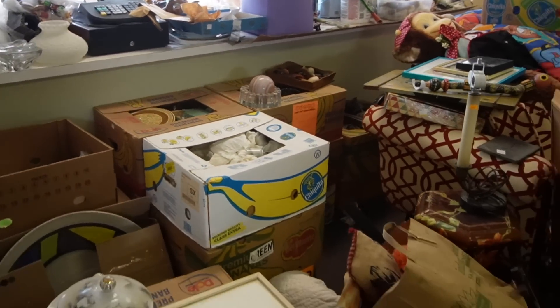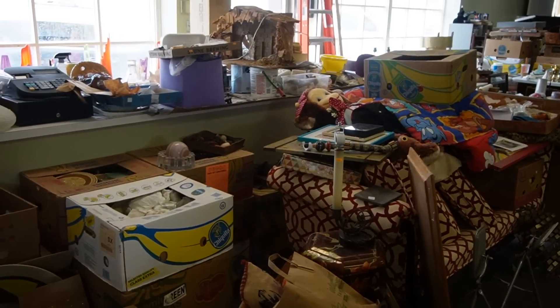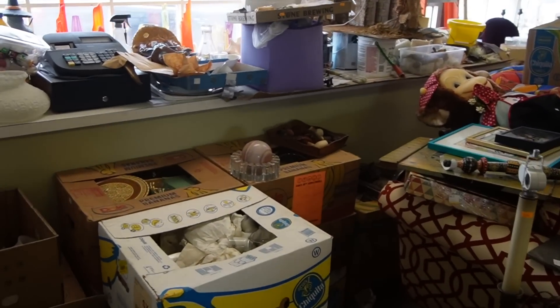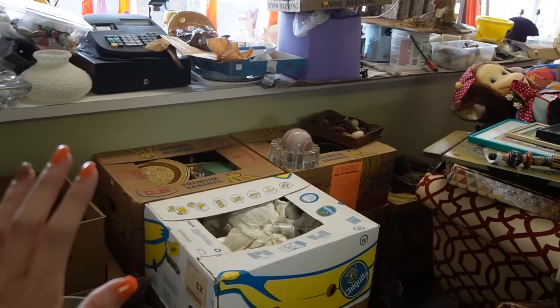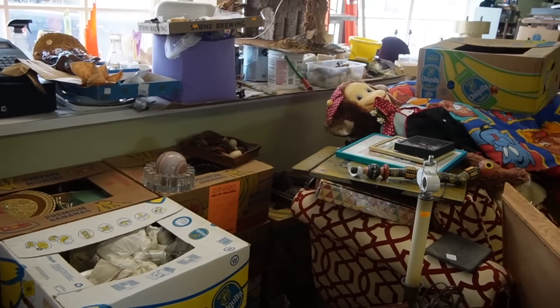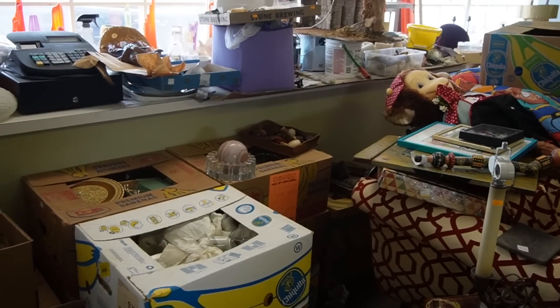Mary and I are going to be working on this stuff today. I don't even remember — I created all of these boxes back here to go to auction at one point, like a year ago at least. So we're going to be going through these boxes again and snapping photos for the auction house so they know what is inside the boxes.